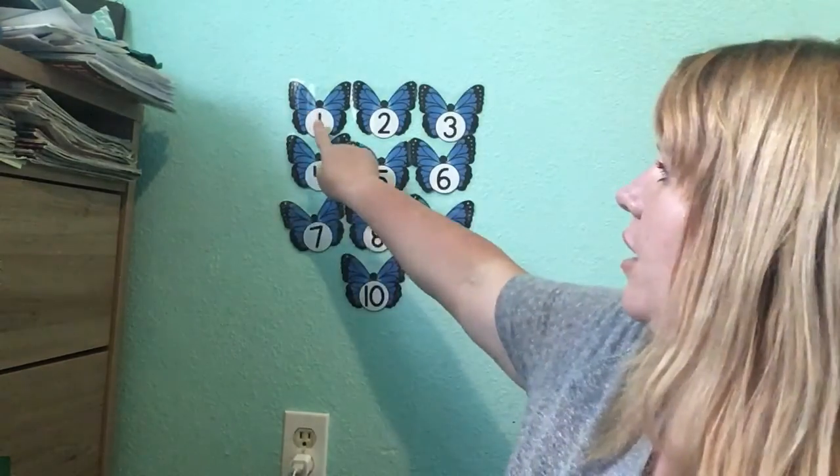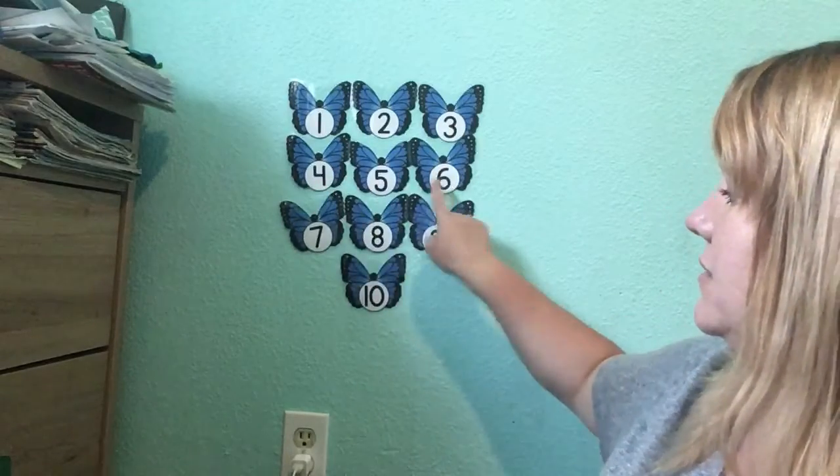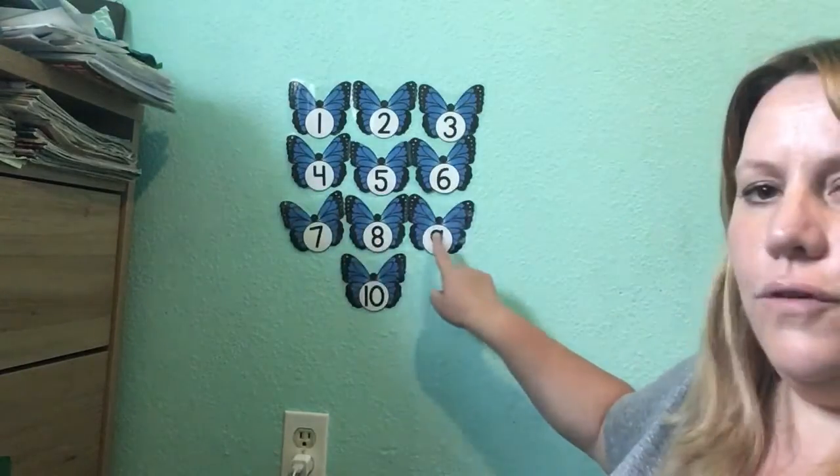Do you want to see them in French as well? 1, 2, 3, 4, 5, 6, 7, 8, 9, 10. Nice job! Maybe you can find ten things to count at home too. And I'm going to say goodbye and I'm going to make another video with a little activity a little bit later on. Bye friends!